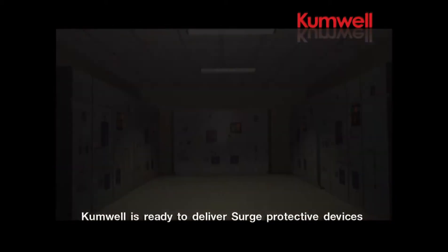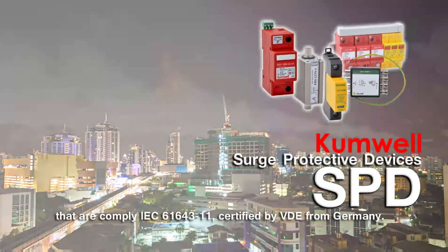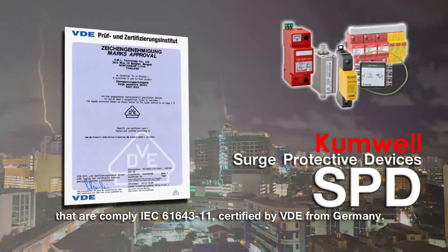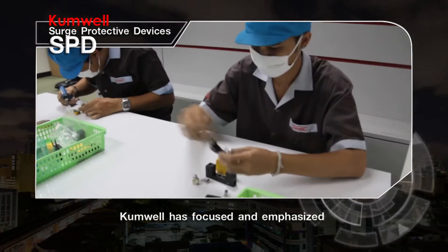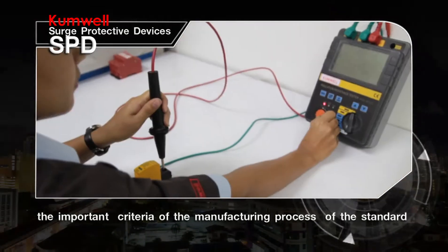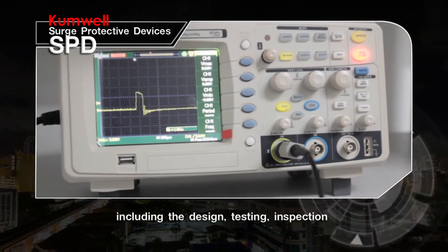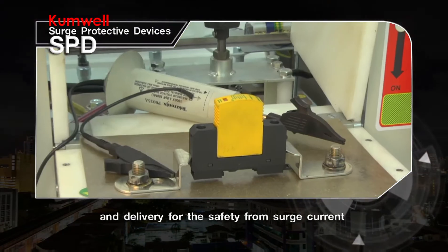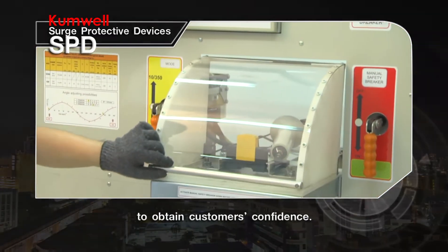Cumwell is ready to deliver surge protective devices that comply with IEC 61643 Part 11, certified by VDE from Germany. Cumwell has focused and emphasized the important criteria of the manufacturing process, including the design, testing, inspection, and delivery for safety from surge current to obtain customers' confidence.